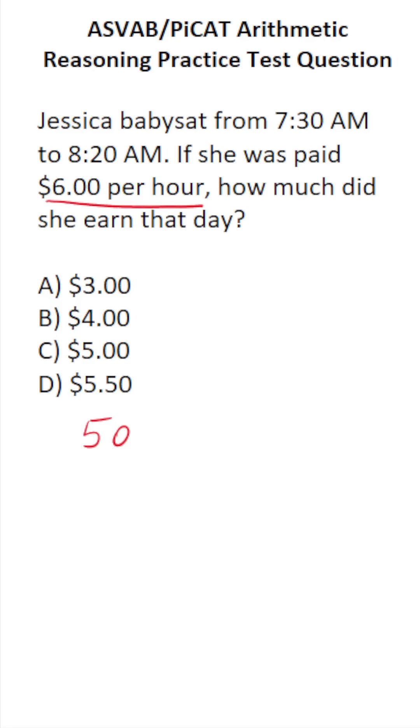For that, you have to know that there are 60 minutes in an hour. If we cross out the corresponding zeros, we know that she worked 5/6 of an hour.